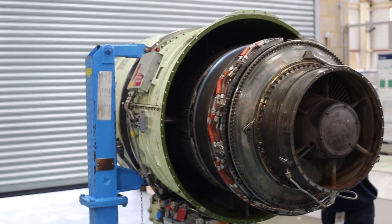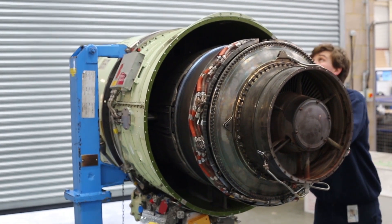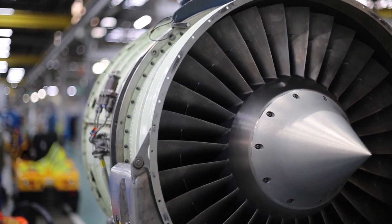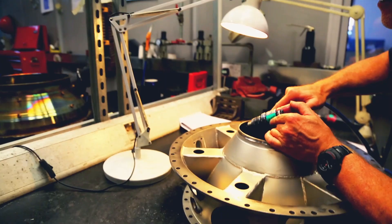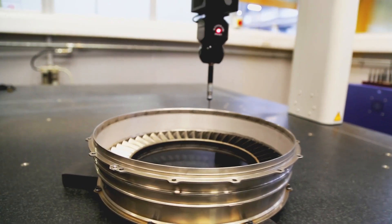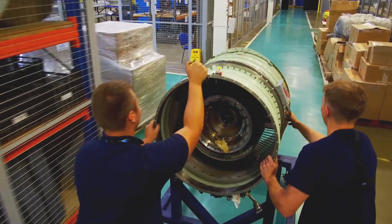Standard Aero recently acquired Fleetlands as part of its global growth strategy. The Fleetlands facility will add significant MRO capability and capacity to Standard Aero's European support model. Standard Aero has a proven track record of innovation and customer-centred vision. Fleetlands has a history of service, quality and high expertise. Putting those two together, we believe we can be the centre of excellence for Europe.